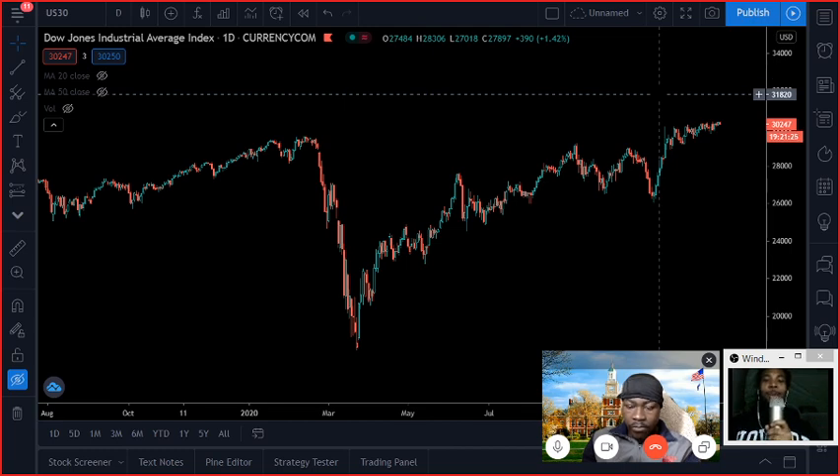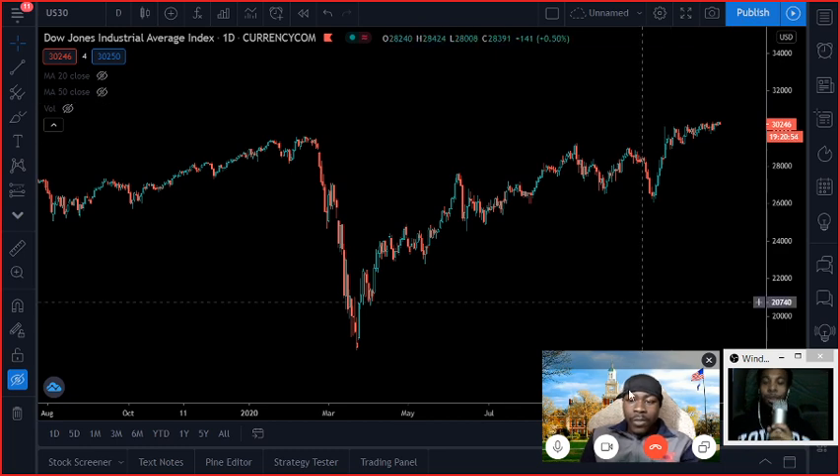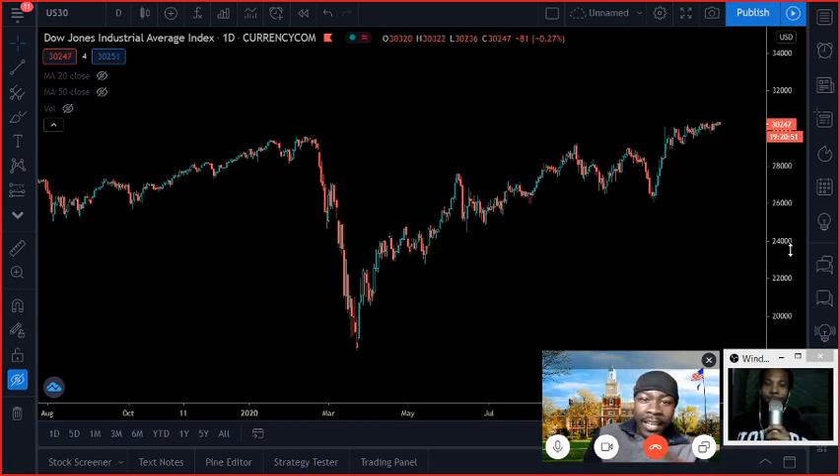Welcome back to another episode of the Bison Trading Show, coming at you live from the Bison Trading Labs. Thank you to everybody that tuned in tonight to our live market analysis session where we break down all of the hottest pairs going around for the day — crypto, stocks, options, bonds, forex — whatever it is, we cover it. If it has a chart, we trade it.